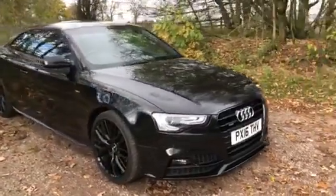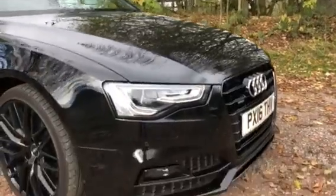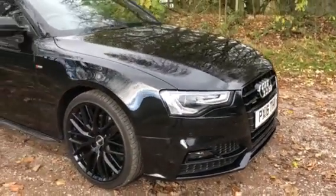Finished in the head-turning brilliant black, it is the Black Edition with the high-black cross grille, bi-xenon headlights, front fog lights, and front colour-coded parking sensors.